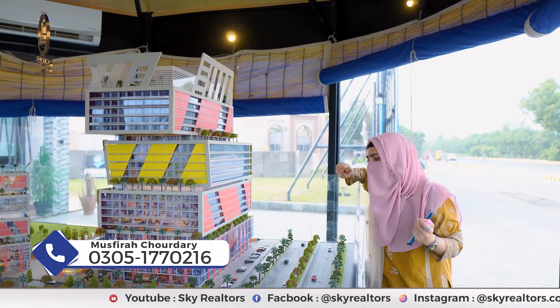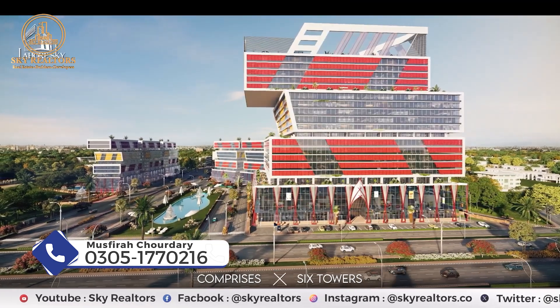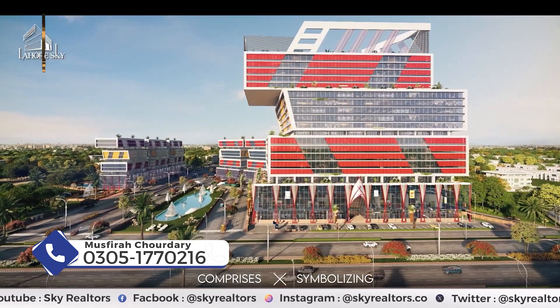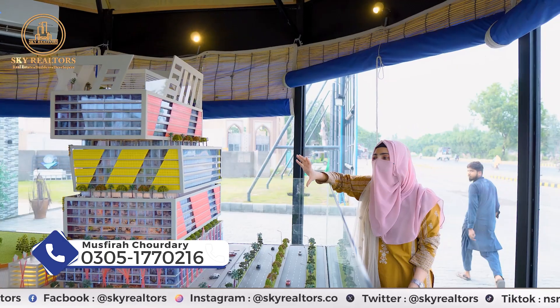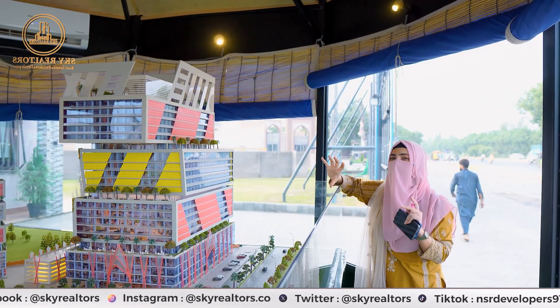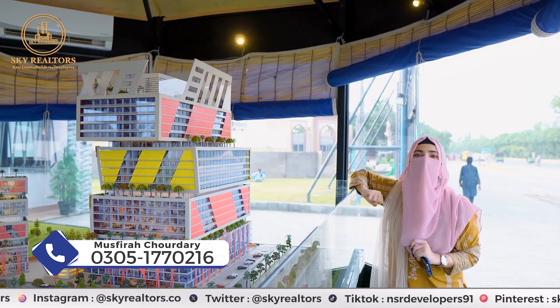Regarding the location, you can see it is on the main Ferozpur Road, close to Belkis Hospital and Central Park. If you want to invest in Lahore, this is a unique building that will give you very high returns. That is Lahore Sky.